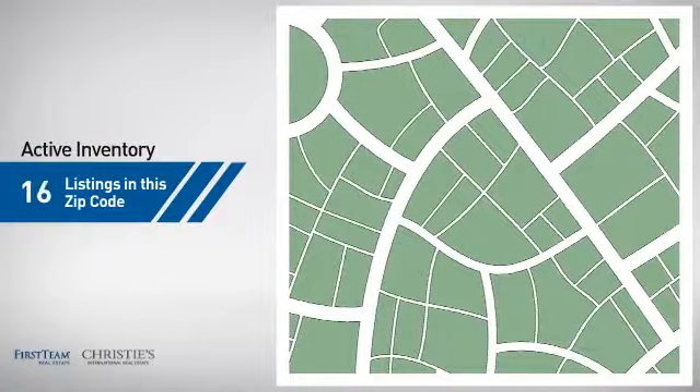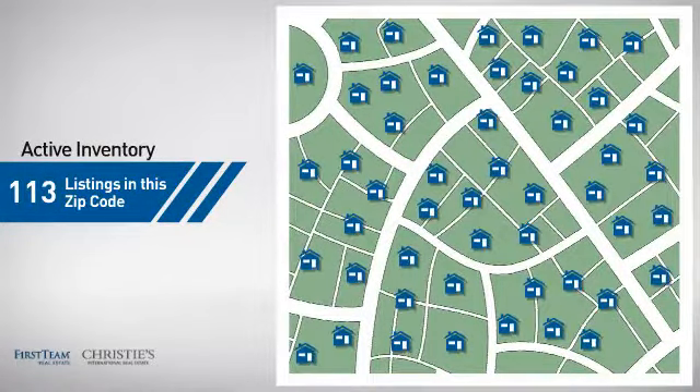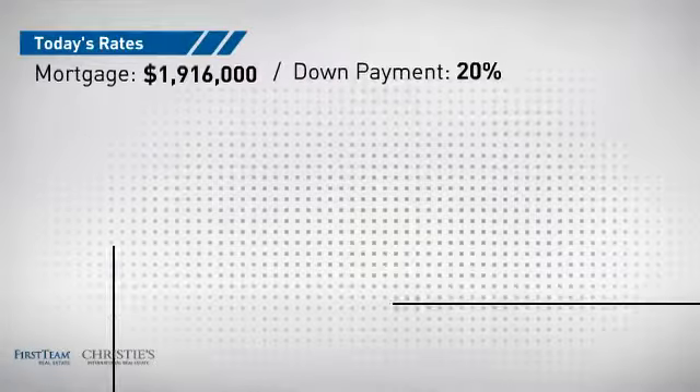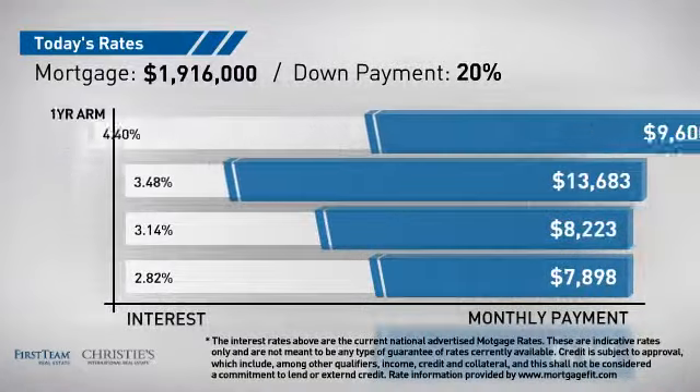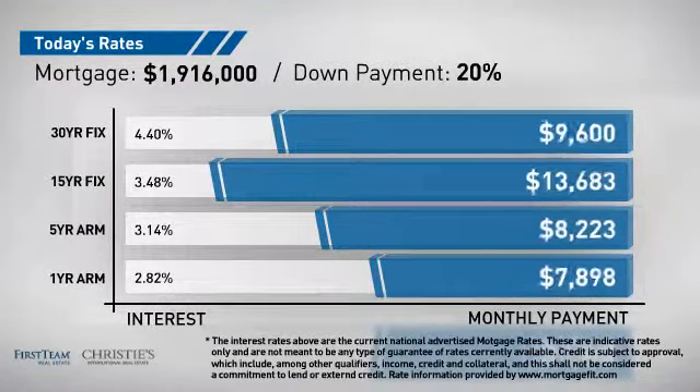Wondering how it stacks up against the competition? There are now just over 110 homes on the market within this zip code. If you're thinking about getting a mortgage for this property, you could be looking at these options with regards to current interest rates and monthly payments.